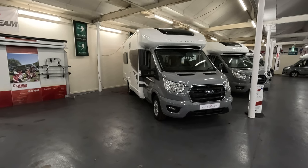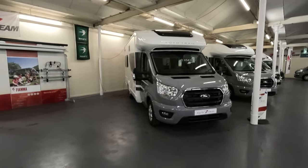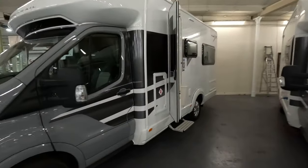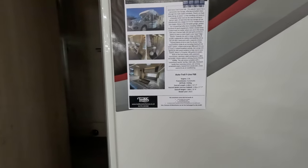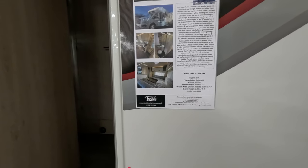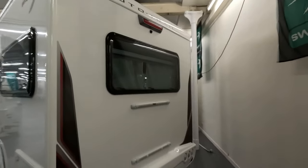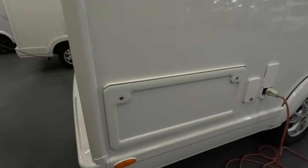So this is the AutoTrail F-Line F68, priced at £65,428. Going up in length a little bit now over the F62 and F60. This is automatic, 3,500kg, and it's 6.8 metres — so it's growing 0.8 of a metre. It's brand new and this is a rear lounge layout. You can see from the big windows at the back. Bike rack, reversing camera, under-seat lockers.